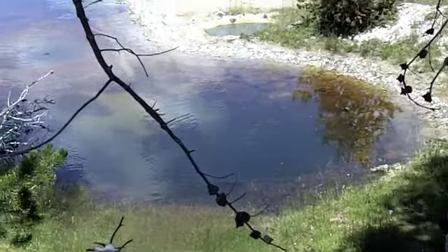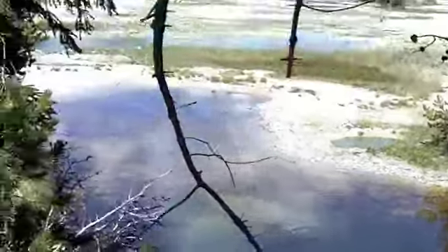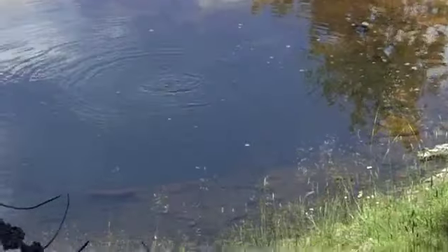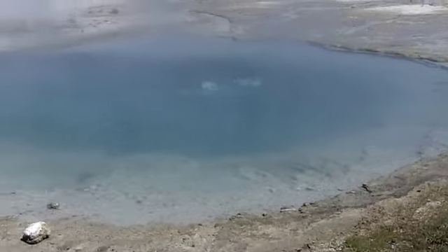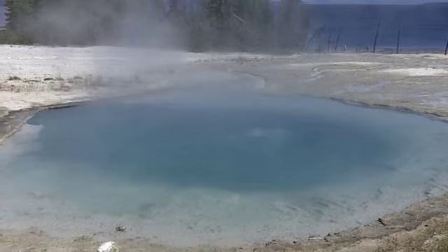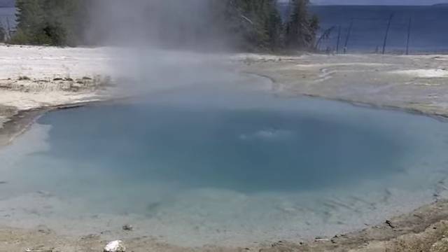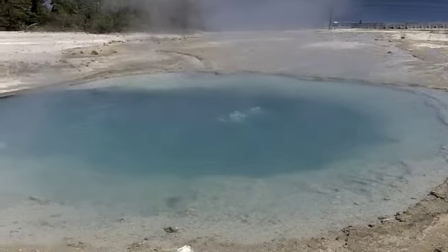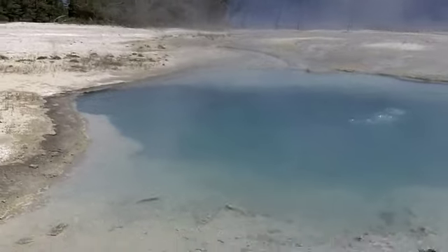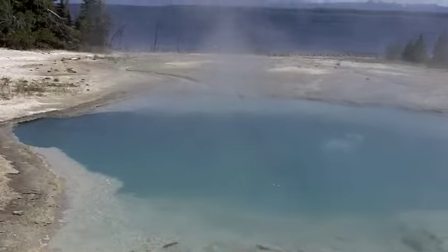There's a bubbling pool with several spots — you can see it bubbling. That's cool! Look at those. Now there's something interesting — that is awesome!